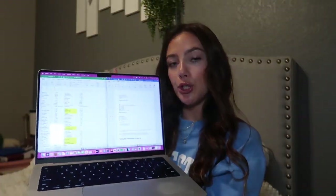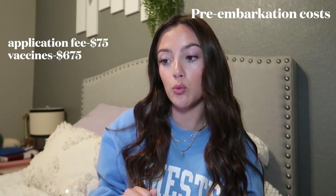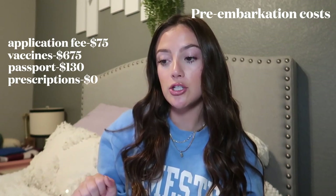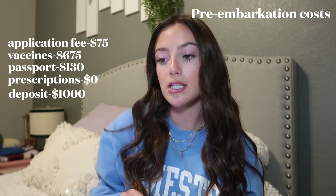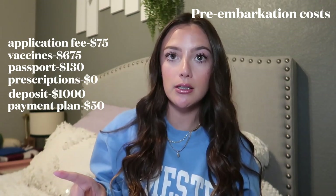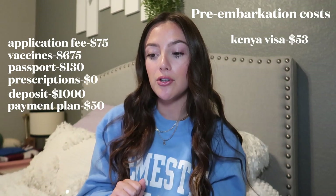I kept track of everything I spent before the voyage. This includes the application fee of $75, which is non-refundable. My travel shots were $675. I had to get a new passport for $130. Prescriptions were $0 because they were covered by insurance. I paid my $1,000 deposit, which is refundable up to 90 days before the voyage. I signed up for a payment plan for $50 and got a $250 ship credit — so basically $200 free.